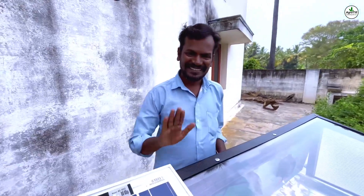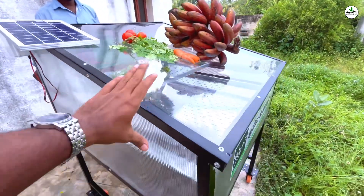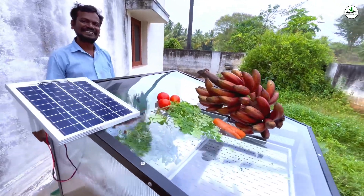Hey everyone, hope you're having an amazing day. We are in Erode, Tamil Nadu. This is Mr. Venu Gopal. You can see this is his innovation — this is a solar dryer.